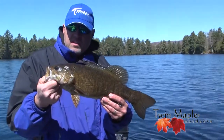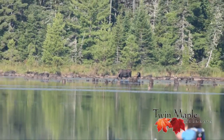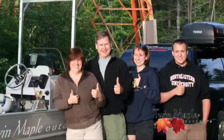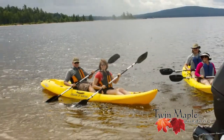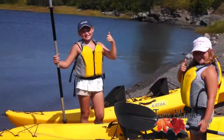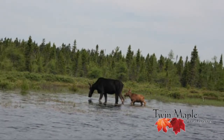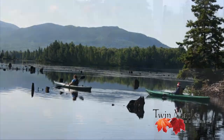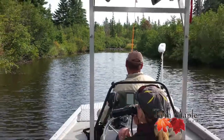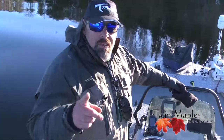Trolling for salmon and look what we picked up right here. Come check us out at Twin Maple Outdoors — you never know where I might take you.